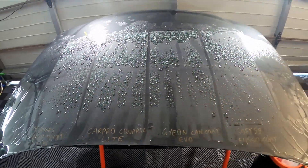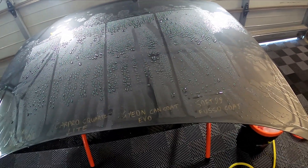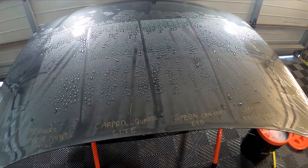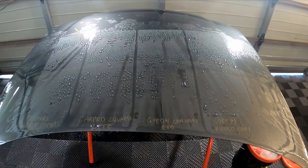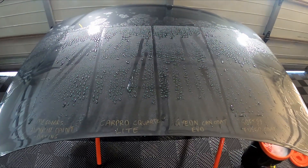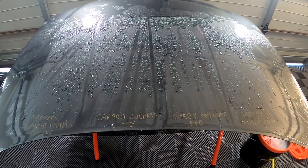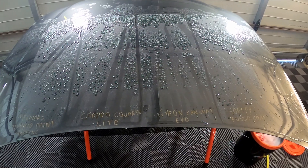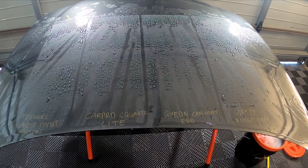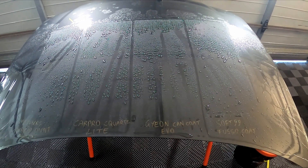So there we go, guys — that is our five-month update. I'll continue to do monthly updates. My thought was to wait until the performance is really dropping and then go to fortnightly or weekly updates as needed. But at this stage I think we'll just come back at six months.